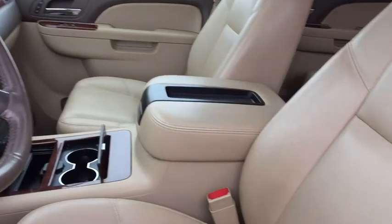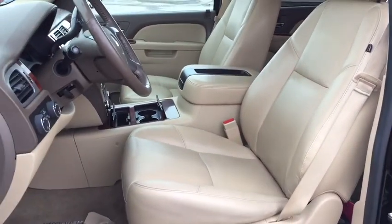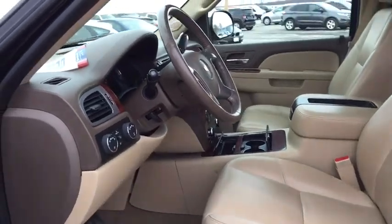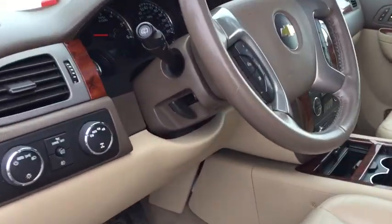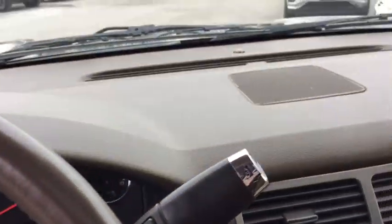Leather-wrapped steering wheel, Bluetooth, power steering, adjustable steering wheel, four-wheel drive, hard disk drive media storage, auto-dimming rear-view mirror, four-wheel disc brakes.